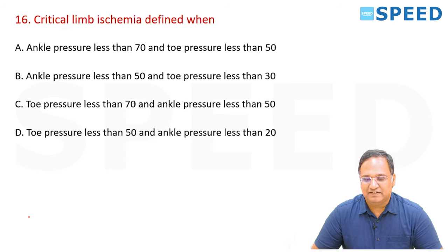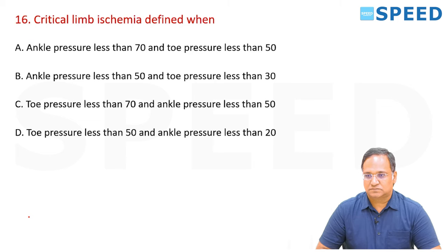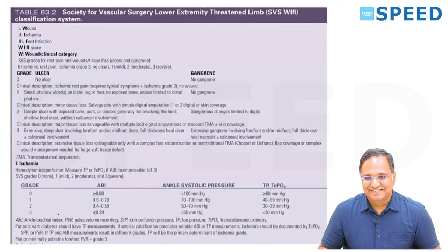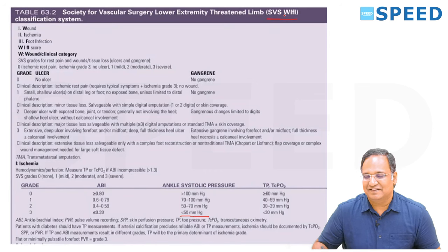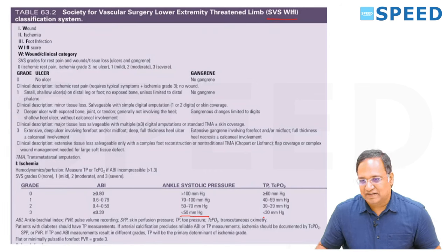Critical limb ischemia — defined when? The right answer is option B: ankle pressure less than 50, toe pressure less than 30. This is given word to word: ankle pressure less than 50, and this classification is available in Bailey as well. Toe pressure less than 30 — this is grade 3, severe ischemia or critical ischemia. ABPI less than 0.39.